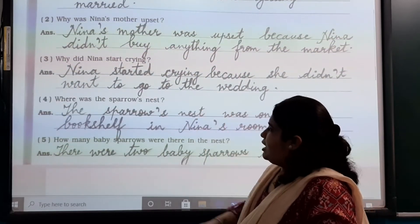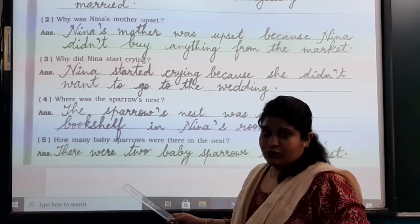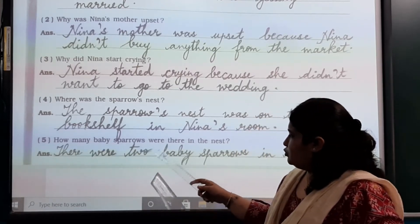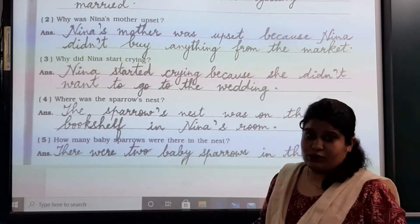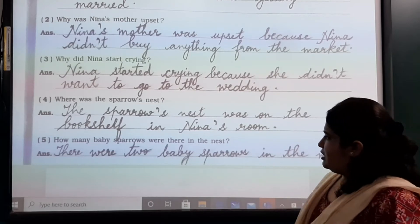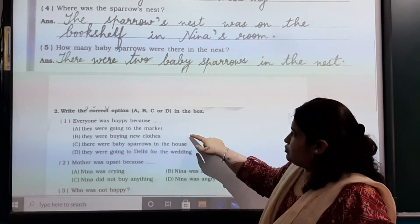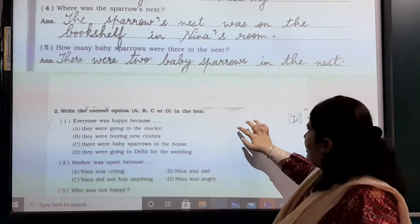Number 5: How many baby sparrows were there in the nest? There were two baby sparrows in the nest. Write the spelling of 'two' correctly: T-W-O. Be careful while writing, otherwise we won't get any marks.